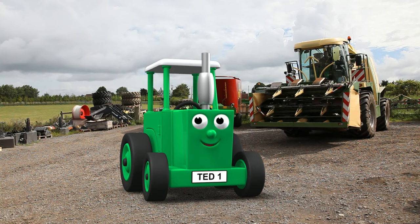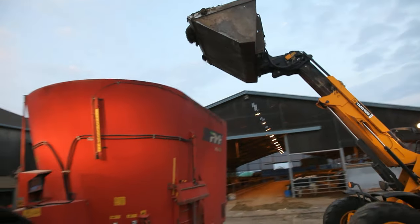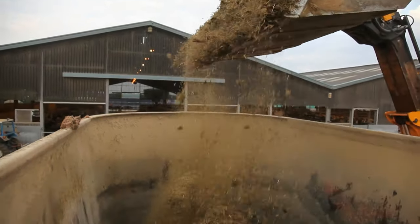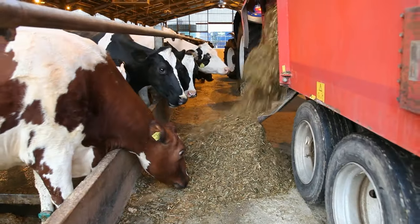Hi, my name's Tractor Ted. Today I'm going to take you to two dairy farms and we're going to see the forage harvester. Work starts very early in the morning on the farm. The feed wagon is filled with the cow's breakfast. Oh, yum yum.